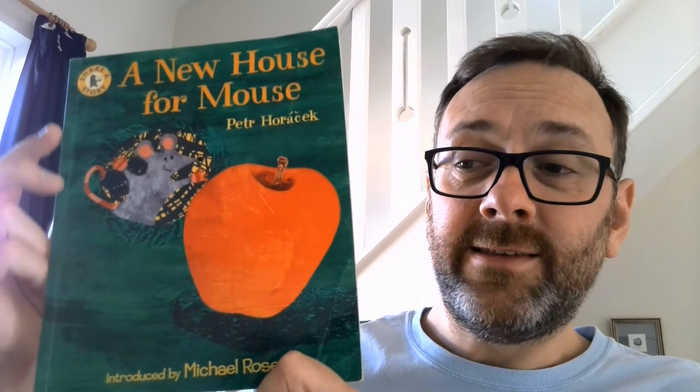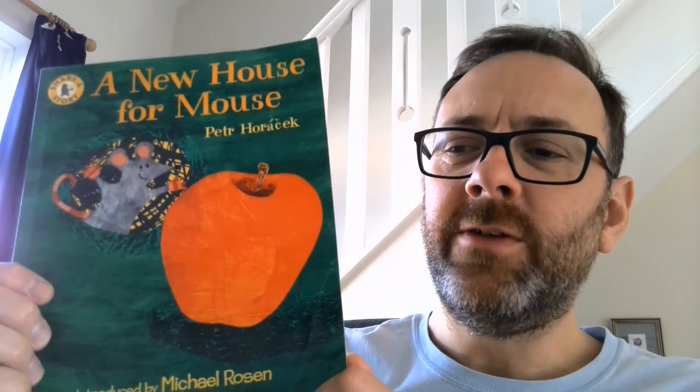Hello everyone and welcome to today's three o'clock story time. Today I'm going to read to you a book called A New House for Mouse by Petter Horacek. Now what I'd like you to think about while I'm reading this story is what gem power is mouse using. He's showing very strong use of one of them, and it's something that we've been learning about at school. So I'll let you have a think about that and I really hope you enjoy the story.